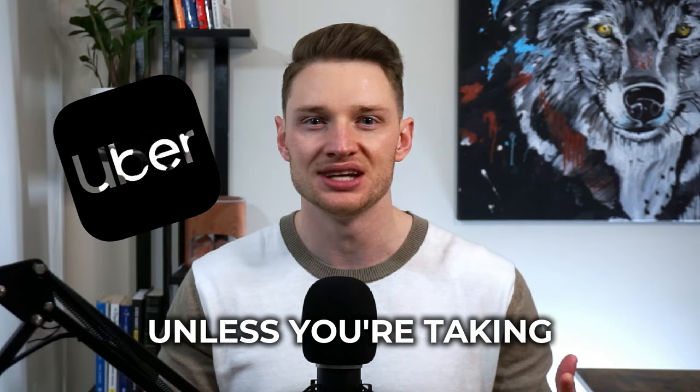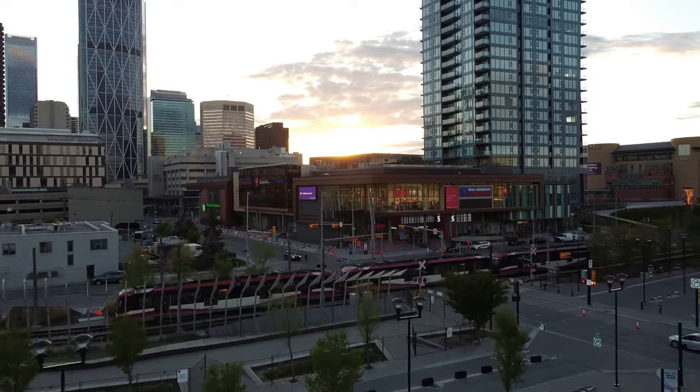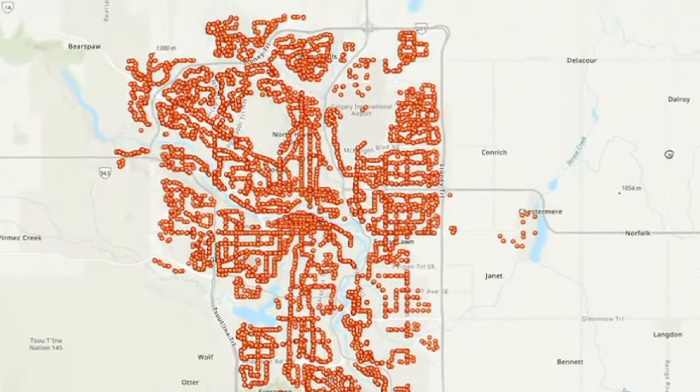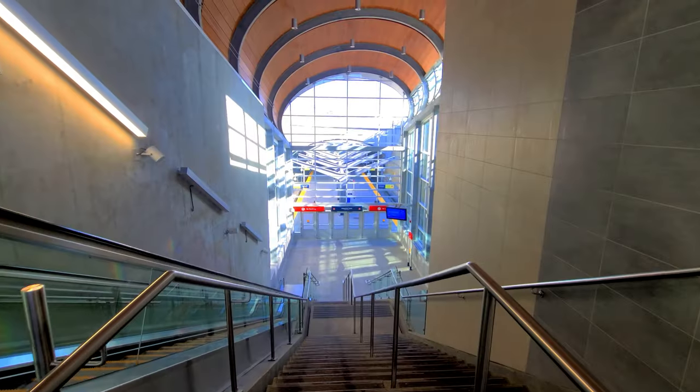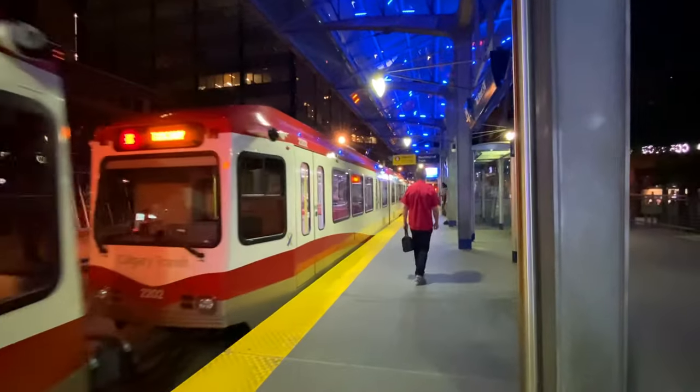But how exactly do you get around the city if you don't own a vehicle? Unless you're taking Ubers and taxis everywhere, you're going to be relying on the train line and the busing system. The city's public transportation system features a combination of light rail transit called the C-Train, 169 different bus routes, and a door-to-door service for Calgarians with disabilities called Access Calgary. Calgary's light rail system has over 118 kilometers of double track, and 46 station park-and-ride lots are available at most stations. Surveys show that 50 percent of Calgary's downtown workforce commutes by transit every day.